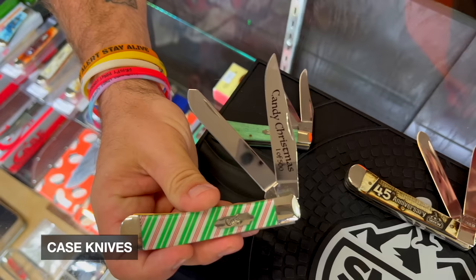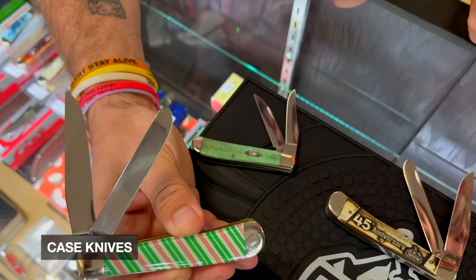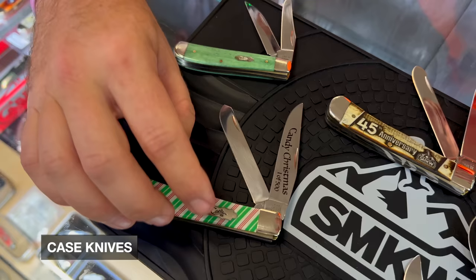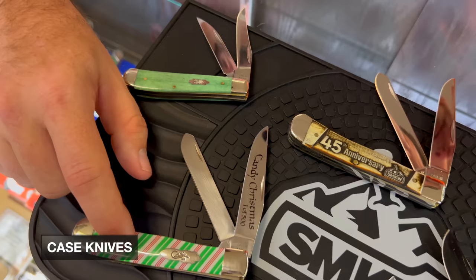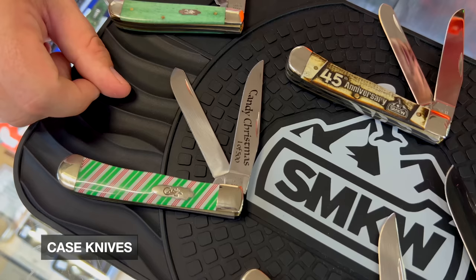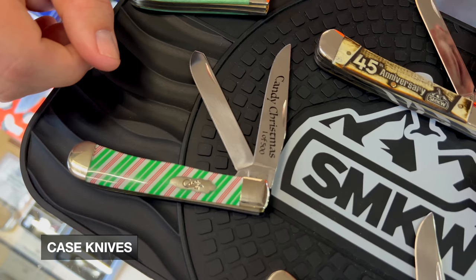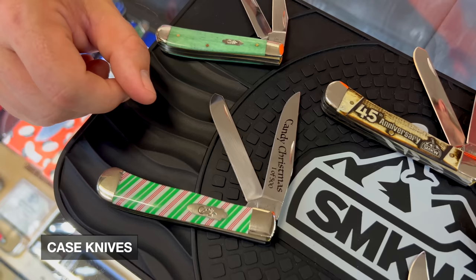Another thing we did for Christmas was the Candy Cane series. We're doing a whole series — a trapper, mini trapper, peanut, toothpick, and medium stockman. The trapper is one of 500; the others are one of 250, and we actually put that on there. The Candy Canes are going to be highly collectible. The trapper and mini trapper will be in stock by the end of the weekend, the peanut is coming right behind. And I love that you guys allow notifications now, so customers get notified when they're in stock.